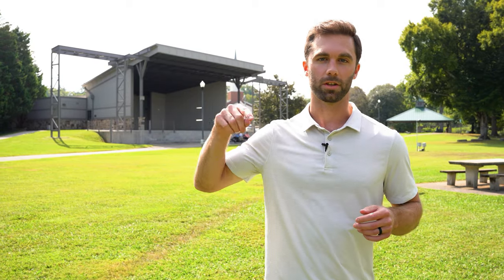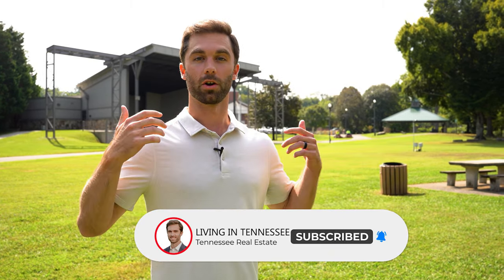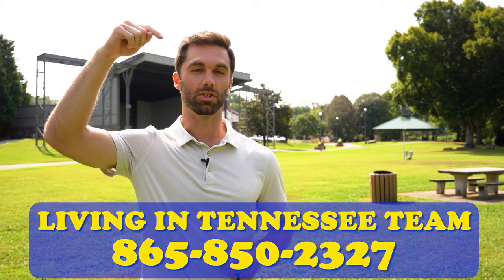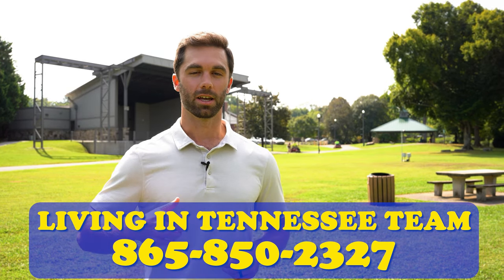If this is your first time on this channel and you want to know everything about living in Tennessee — Maryville, the other towns around Tennessee — tap the subscribe button and hit the bell for notifications. My name is Forrest McCullough. Whether you're thinking about making a move next week or next year, feel free to shoot us a text, give us a call, or send us an email. All our contact information is in the description below, and you can even book a Zoom call with us.